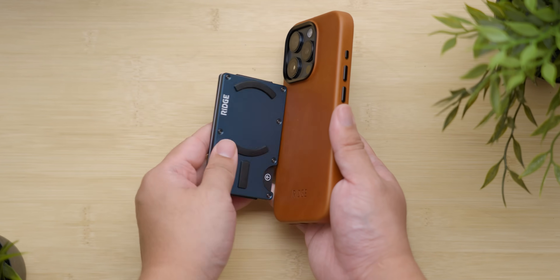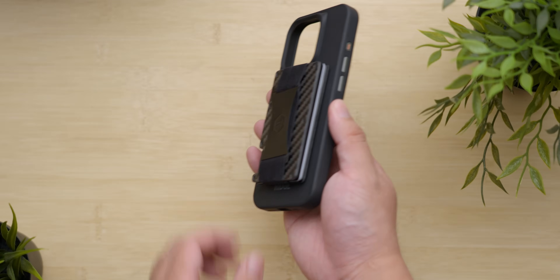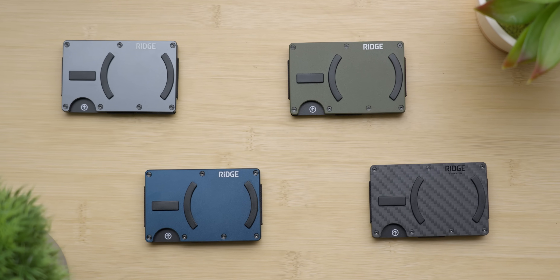But first, a short layover to visit our sponsor. Ridge — their MagSafe wallets are back in stock. It's the Ridge wallet you know and love, but this time it attaches to your phone. Check it out at the link in the description and pick one up today.